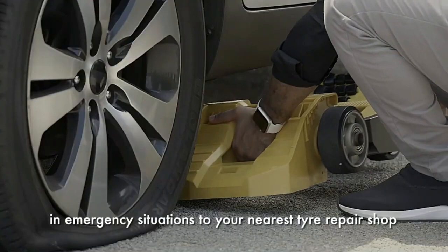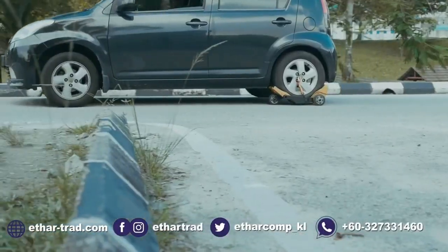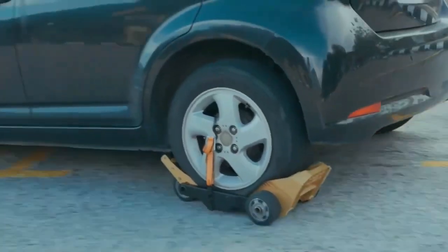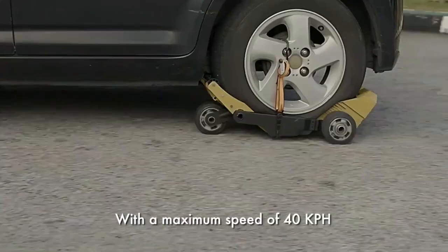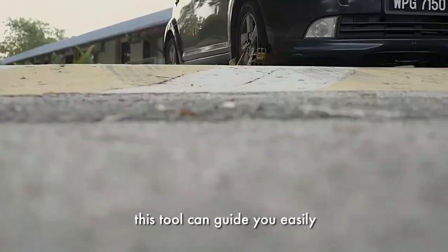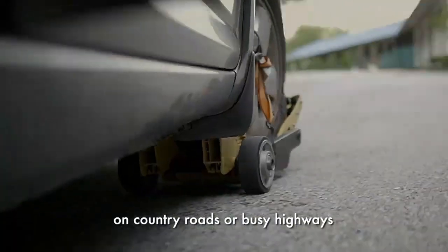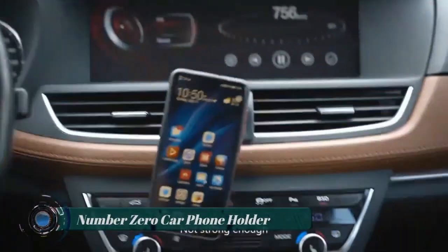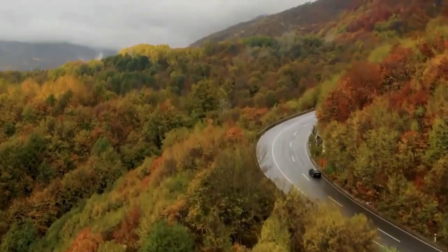The Running Tire is usable on most types of cars and fits perfectly on the front or back wheels. It lets you safely travel up to 25 miles per hour (40 kilometers per hour). The Running Tire can easily hold up to 2,600 kilograms of weight.